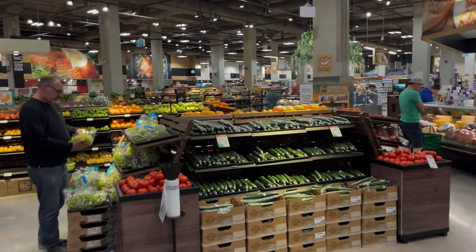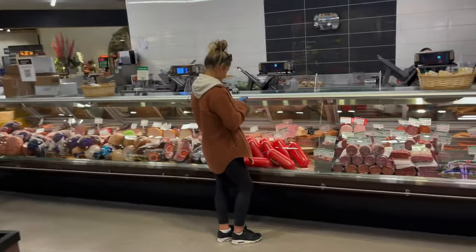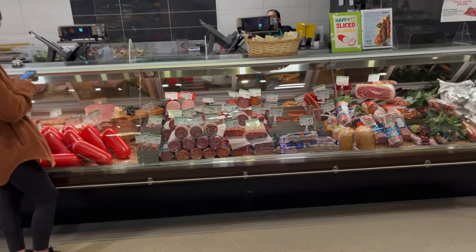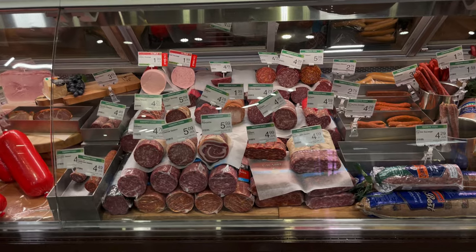So here we go, this is the Thrifty store. It's actually a really really nice big store. Beautiful, beautiful cold meat section. Some of those look absolutely delicious.